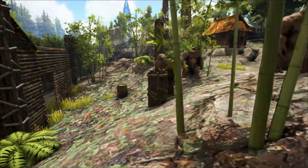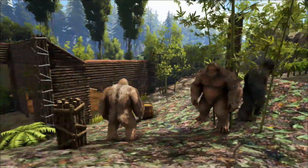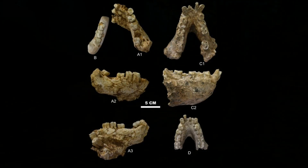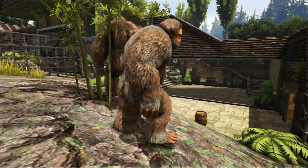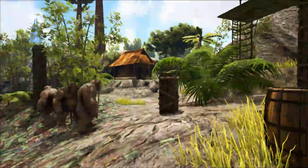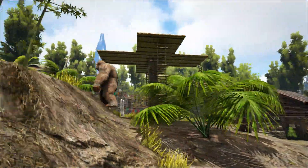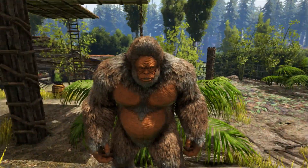So how big was Gigantopithecus? Well, this is actually very difficult to tell. So far the only fossils that have been found are some jaws and a few hundred teeth — there have been no skeletons or even skulls found. The first fossil discovered was actually found in 1935, when German paleoanthropologist Ralph von Konigsfeld walked into a pharmacy in Hong Kong and found an unusually large primate molar for sale. It was labelled as a dragon tooth, intended for use in traditional Chinese medicine.